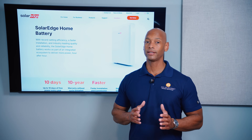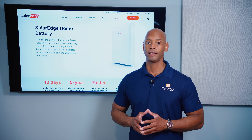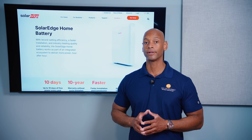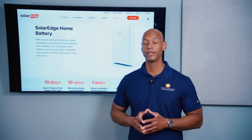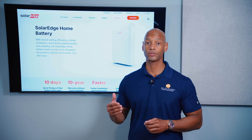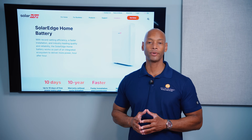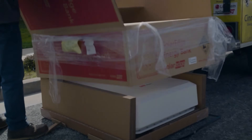In terms of cost, the SolarEdge home battery is higher on the spectrum in terms of cost per kilowatt hour. Whenever you're evaluating the cost of a battery storage system, looking at your total installed cost per kilowatt hour of storage capacity is a good way to get an apples-to-apples comparison of how good of a value you're getting on that battery installation.